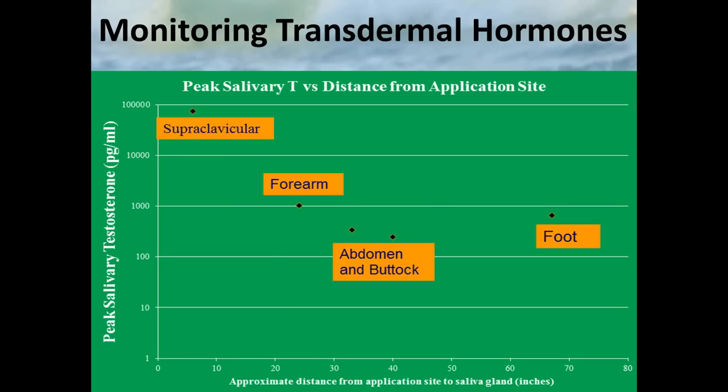Here's an individual putting on topical testosterone. As he puts the hormone closer to the saliva gland itself, the values go up exponentially — the value by the collarbone is almost 100 times higher than the forearm, abdomen, buttocks, or foot. There's a clear relationship between the values you find and where you put the hormone relative to the saliva gland. Not only does this make it hard to use saliva as a test, but it shows the mechanism by which hormones get into saliva is probably more complicated than we understand.